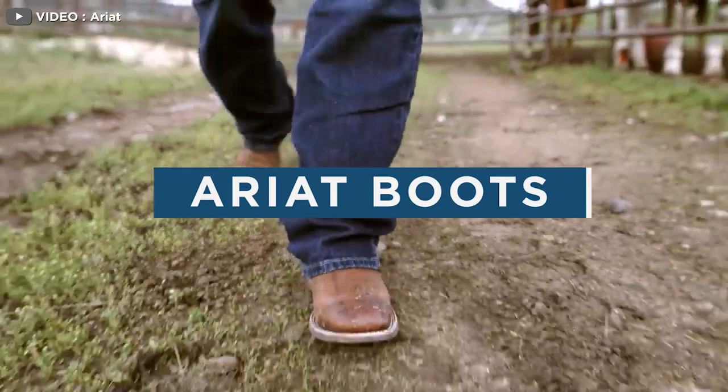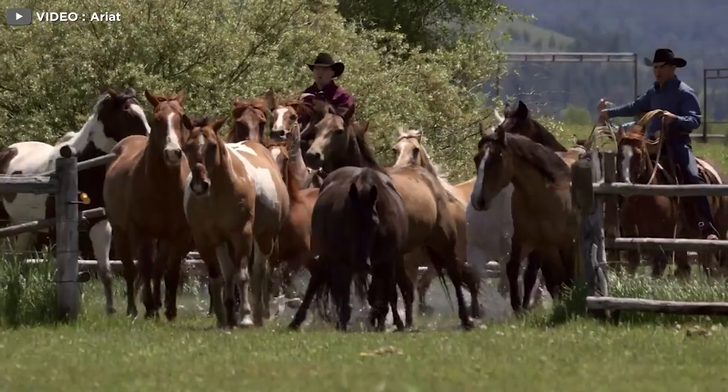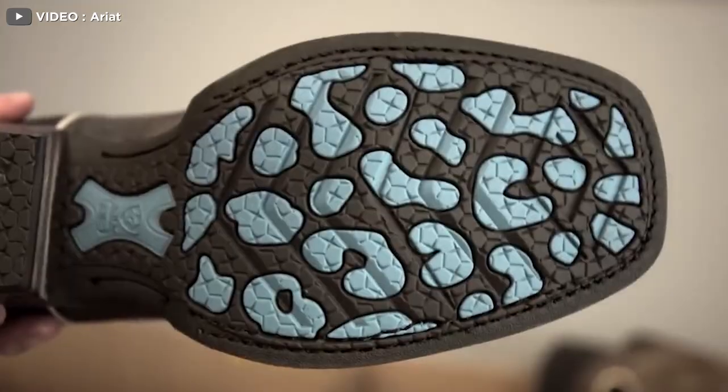ARIAT boots don't run big. You can order the same size boots as you would with sneakers. So if you wear a size 10 in Nike, Adidas, or any other major shoe brand, you should order that same size for your ARIAT boots.